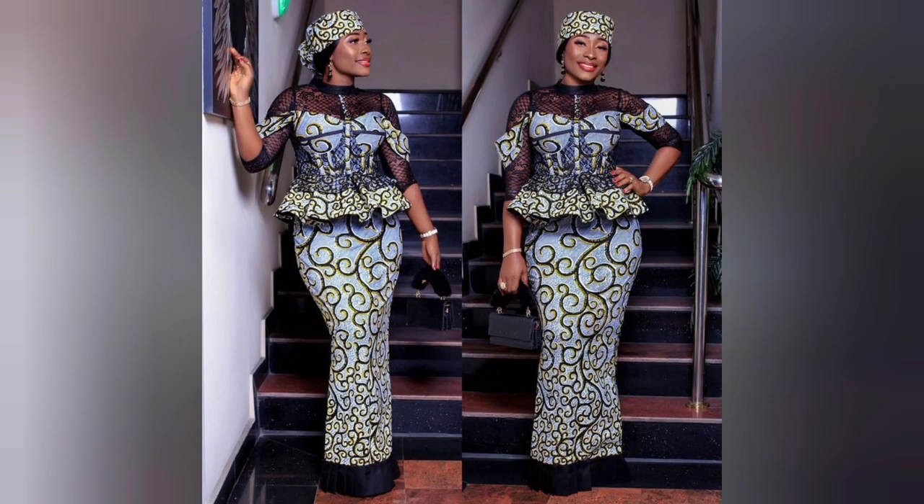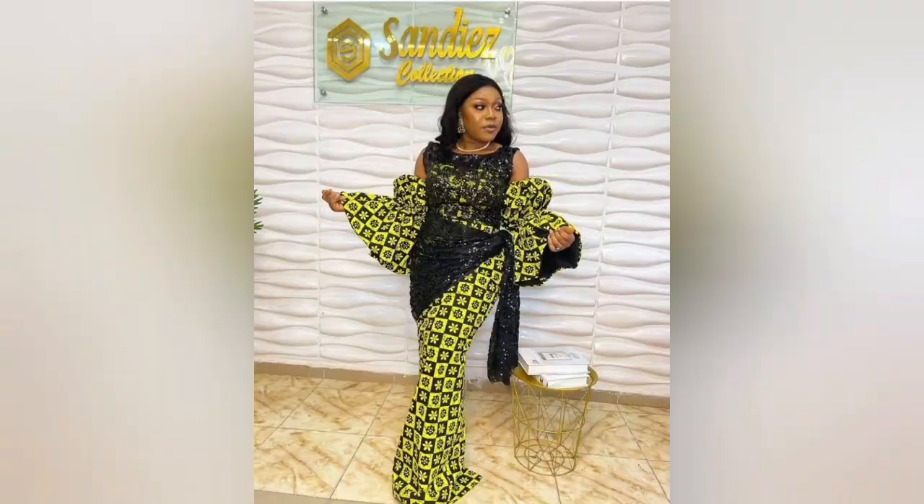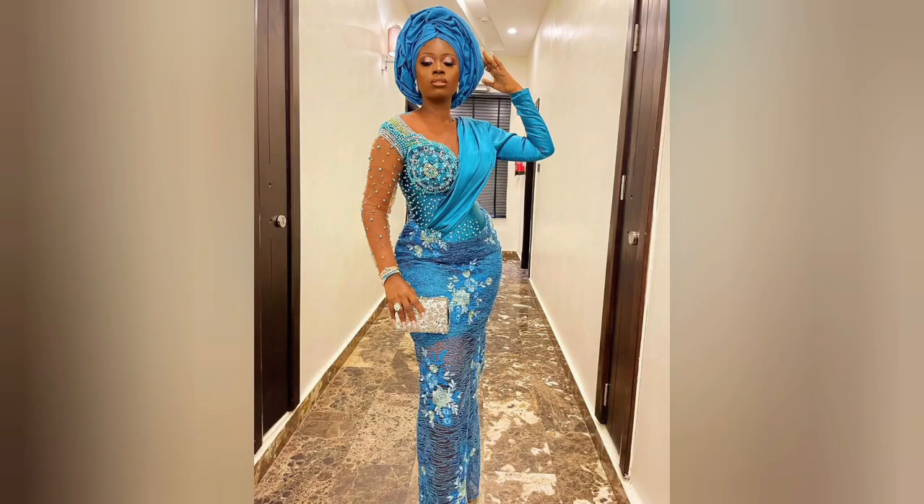In case you love any of these styles, go ahead and screenshot them and send to your favorite designers — they are going to design for you. As long as it's a fashion designer, not a tailor, please — to avoid the 'what I ordered versus what I got' situation. Make sure you get a good fashion designer around you. In case you don't have any good fashion designer to design for you, please send me a DM.